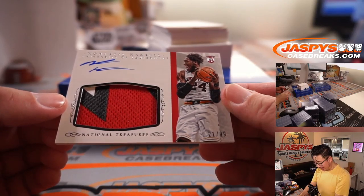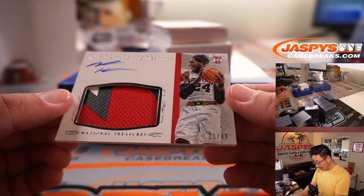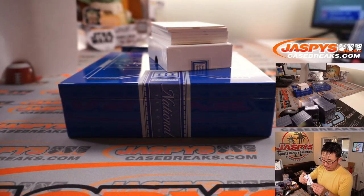Next one: patch auto Montrez Harrell — nice, three-color patch and auto, rookie patch auto. 21 out of 99. David Razor, numero uno.